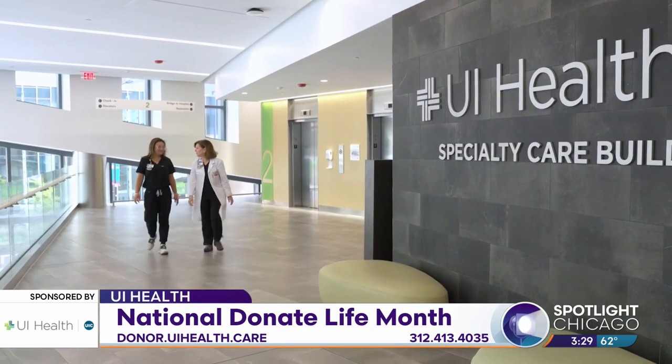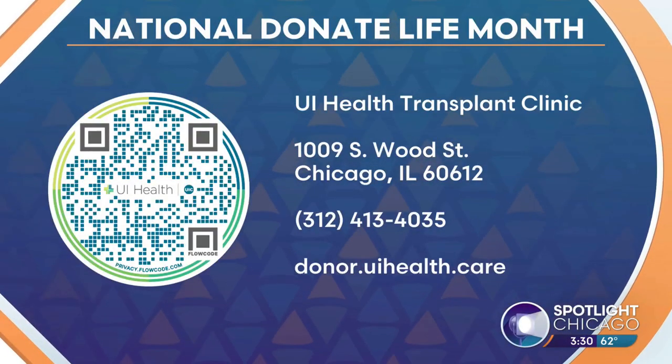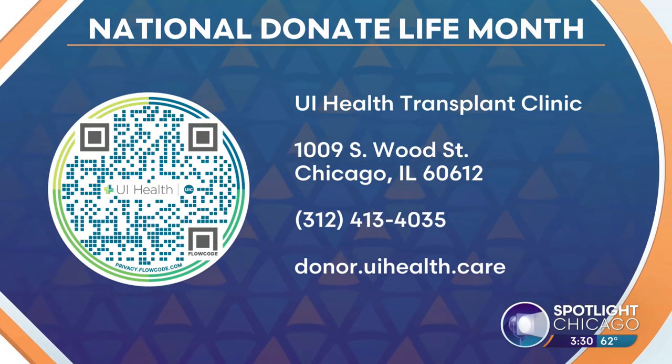Donors get back so much from being able to do this, and that's why we want recipients to have those conversations. There are so many people out there looking to do a good thing for somebody else. It doesn't have to be a blood relative — it could be a friend or even a total stranger. Donors do not have to be blood type compatible to the recipient, so give UI Health a call and they'll get the potential donor through the process.